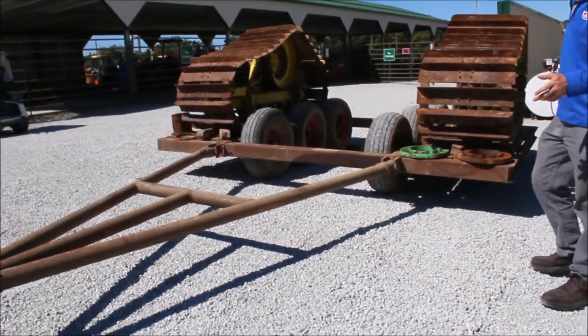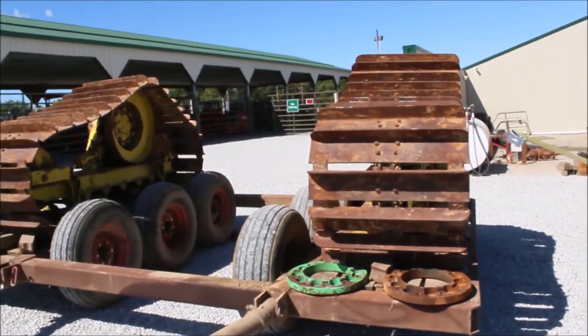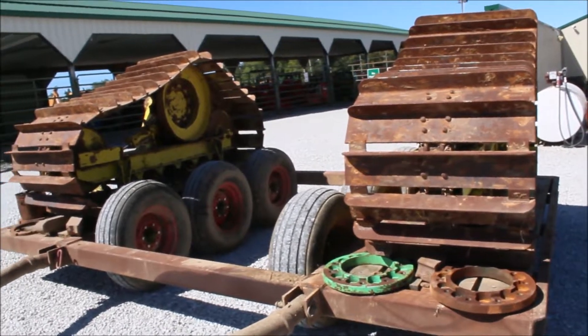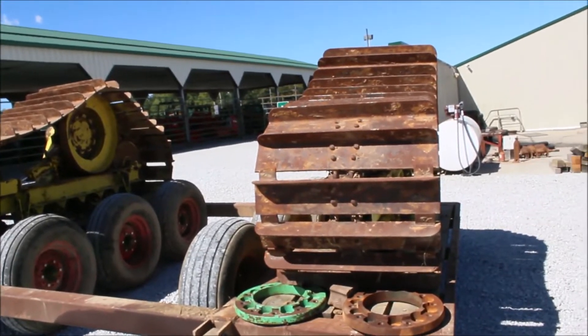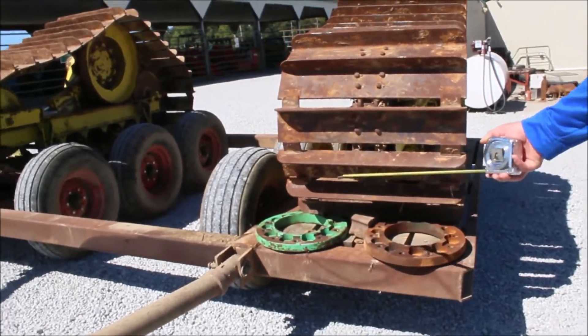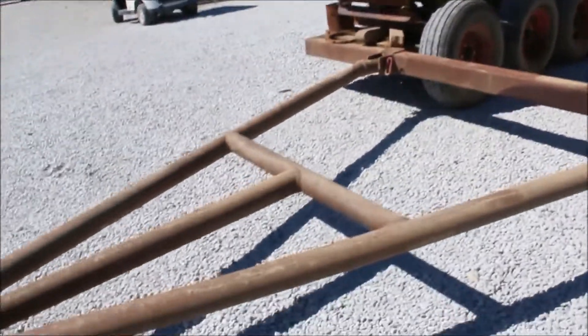Here we've got a set of tracks — they said they were made in Michigan, they fit a 9500 combine. If it gets wet they're worth their weight in gold. The gentleman said they had used them once or twice, then traded off their combine. They won't fit the newer combine, but they do fit 100 series Deere. We got some plates that go with them and some bolts over here that they had soaking in oil.